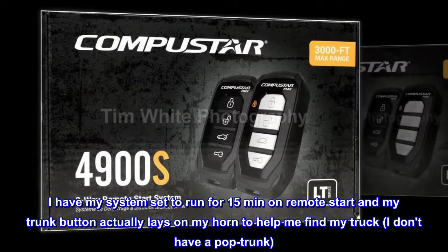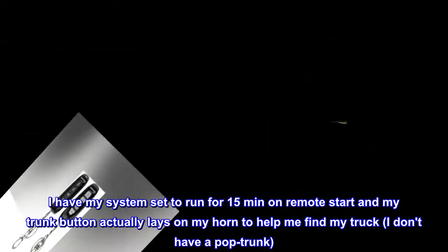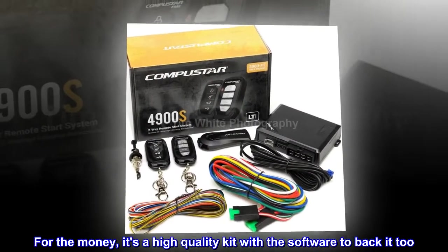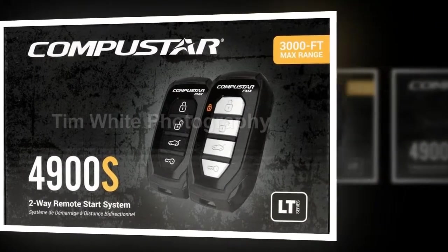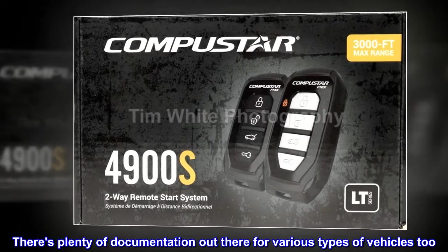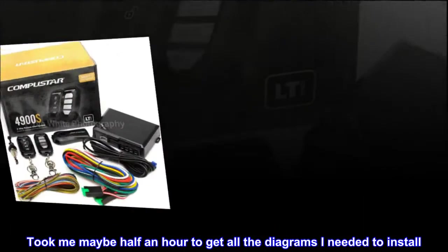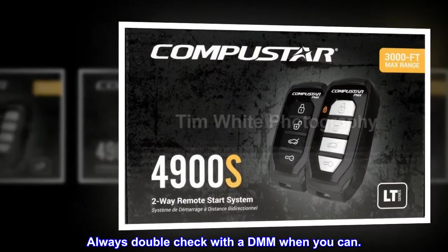I have my system set to run for 15 minutes on remote start, and my trunk button actually lays on my horn to help me find my truck. I don't have a pop trunk. There's plenty of other options too. For the money, it's a high quality kit with the software to back it too. The software may be ancient but gets the job done. There's plenty of documentation out there for various types of vehicles too. It took me maybe half an hour to get all the diagrams I needed to install. Always double check with a DMM when you can.